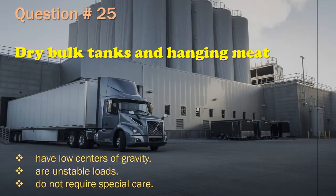Question 25: Dry bulk tanks and hanging meat: Have low centers of gravity. / Are unstable loads. / Do not require special care. The correct answer is: Are unstable loads.